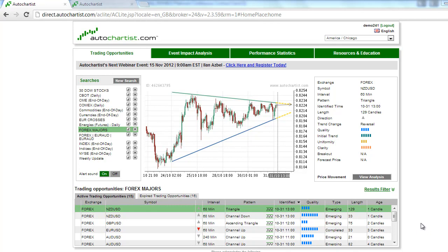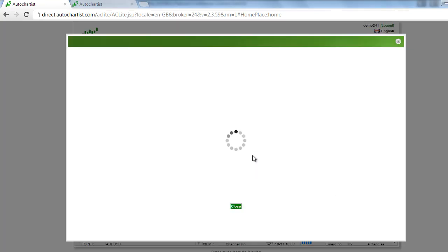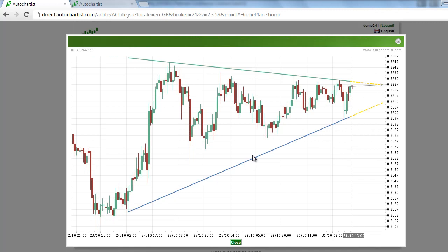This is James Heiercheck with the AutoChartist Forex Market to Watch for Wednesday, October 31st. AutoChartist has determined that the New Zealand dollar-US dollar symbol NZDUSD has formed an emerging triangle chart pattern on the 60-minute chart.